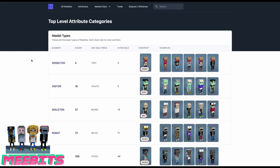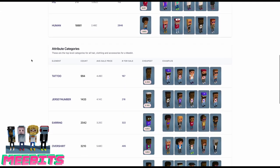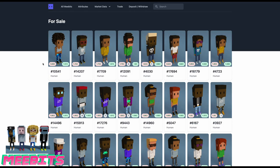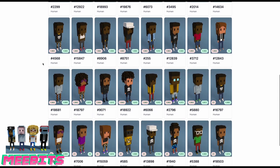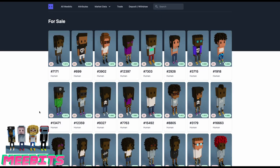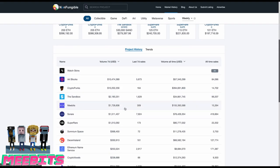Because MeBits have a connection to CryptoPunks, there is tons of demand, hype, and support from the NFT community. If you had a CryptoPunk, you would have gotten a free random MeBit — I don't have a CryptoPunk myself because I'm broke, so I missed out on that. Another reason MeBits are valuable is because they were created on the Ethereum blockchain, which is very popular for NFTs that gain real value — like CryptoPunks, MeBits, Sandbox, Decentraland, and Art Blocks.